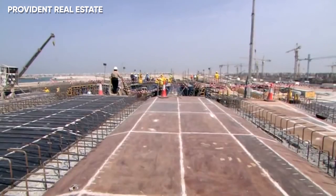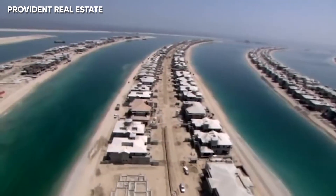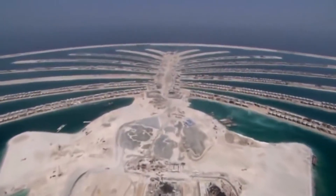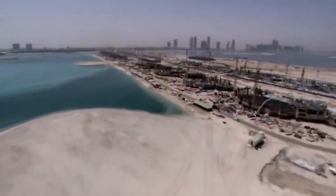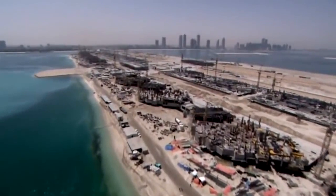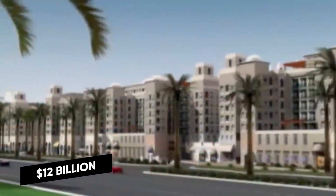Construction workers lived on the fronds, and the site anchored cruise ships during building. All 2,000 fish were caught and relocated elsewhere to prevent them from getting trapped inside the drained space. Six years later, the first residents of the $12 billion island moved in.